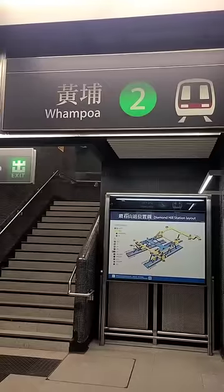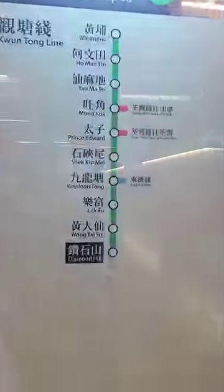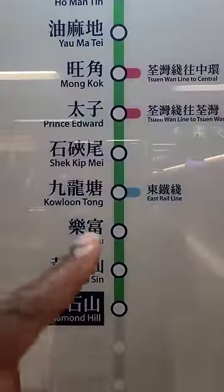Getting around Hong Kong is very easy too. You pay for distance traveled. The maps are easy to follow. Whatever line you're on, just check the name of the final stop — that will help you know what direction you're going.